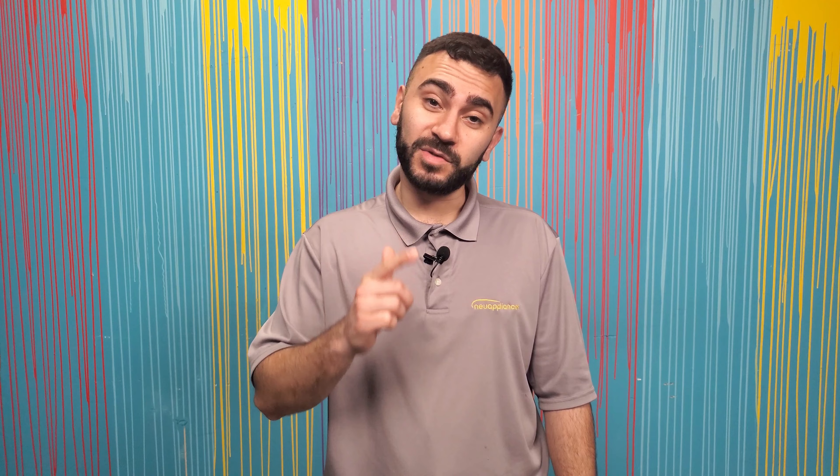Stick around to the end of the video for more information on the Lowe's SDR program. The Lowe's SDR program is great to get into — this is our favorite program for a retail store, and we do have other programs for those who are starting out.